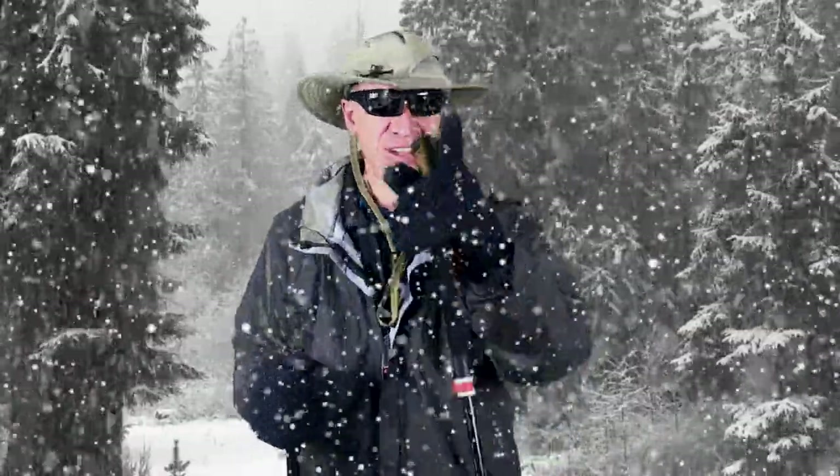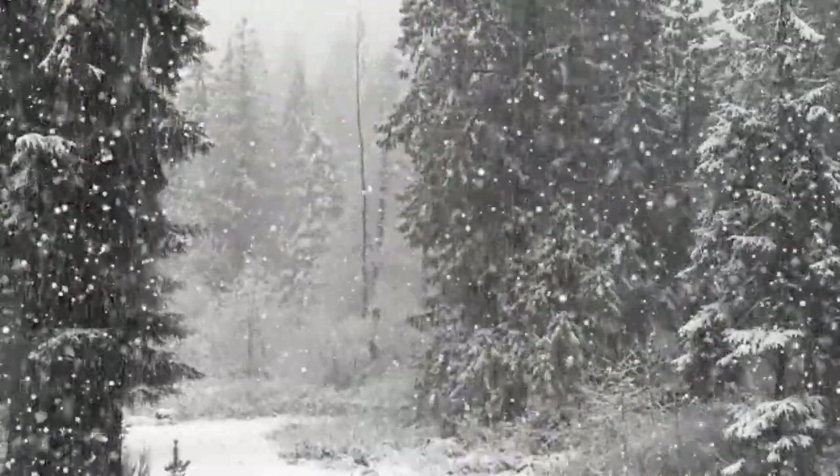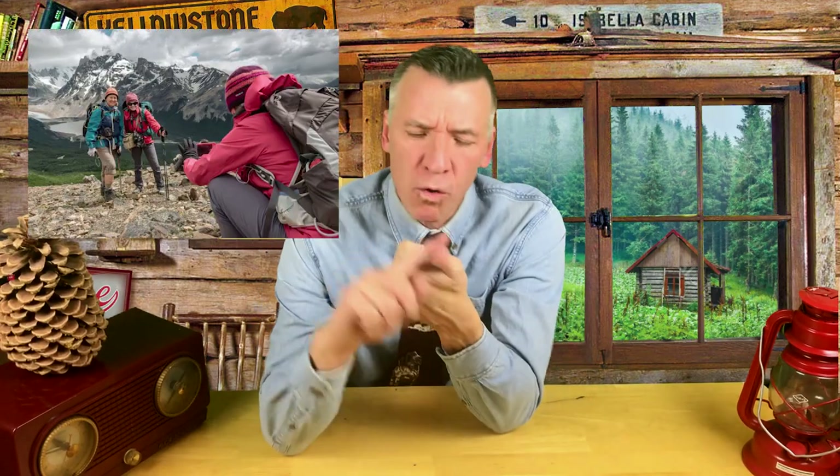Hey guys, things change fast when you're out hiking — you've got to be prepared. Chris here. Today we're going to take a look at the outdoor hiking clothes you need to be wearing to make sure that you're warm, dry, cool, and comfortable.